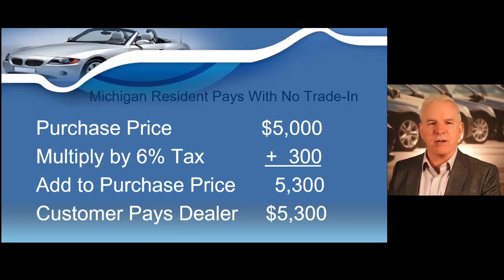Let's do another computation. Let's say we're selling a $5,000 vehicle to a customer that has come from Michigan to buy a car they saw advertised on cars.com. You take the purchase price of $5,000 and multiply it by the Michigan sales tax rate of 6%. So $5,000 times 6% equals $300. Add the $300 to the purchase price of $5,000, and the customer pays $5,300.